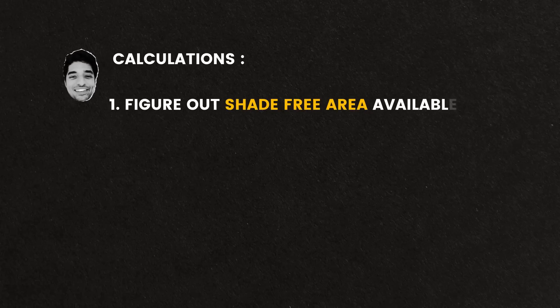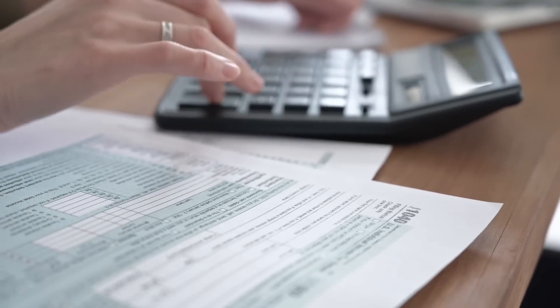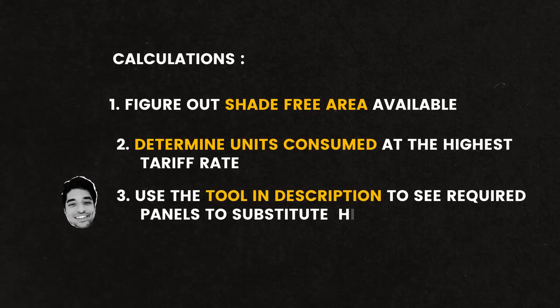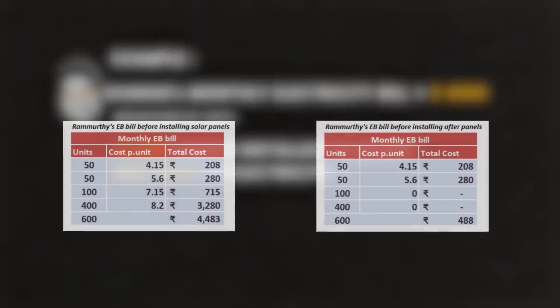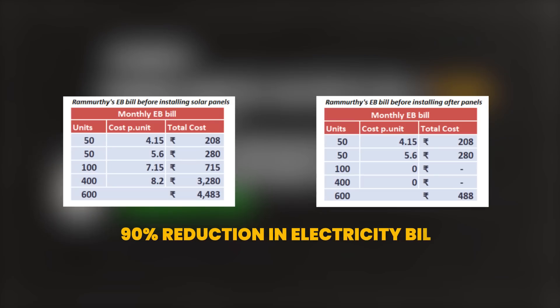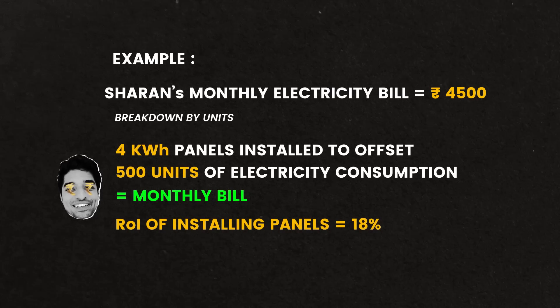Here are the calculations. First, figure out how much shade-free area is available to you. Secondly, determine how many units are consumed at the highest tariff rates by going through your electricity bills. And thirdly, use the tool linked in the description to see how many panels you require to substitute the higher tariff rates. For example, I pay around Rs. 4,500 per month for my electricity bill. By installing 4 kilowatt-hour panels to offset 500 units of electricity consumption, I slashed my bill by 10 times — that's a 90% reduction. My ROI on installing these 4 panels comes to around 18% and breaks even in just 3 years.